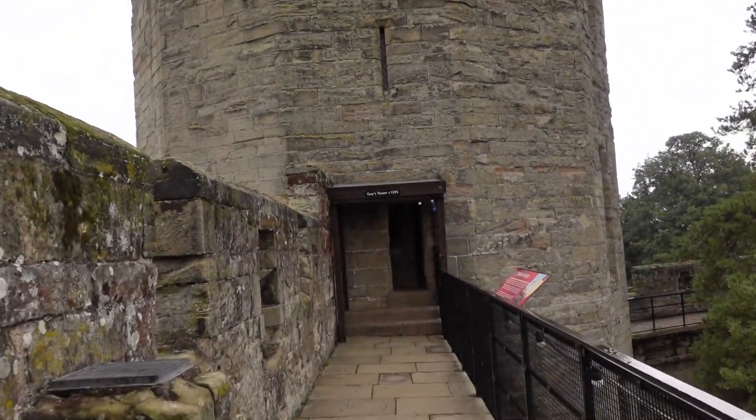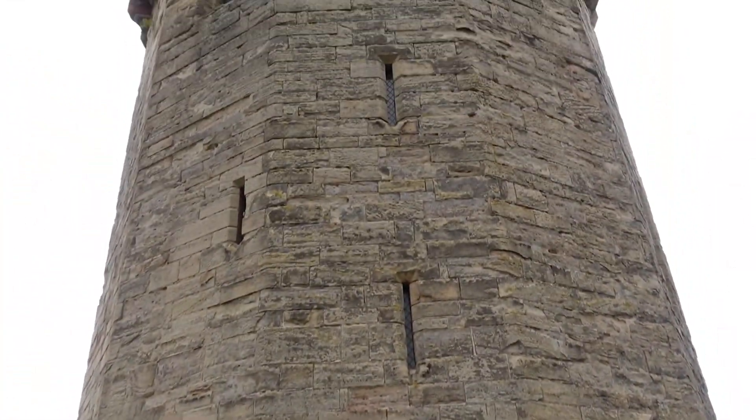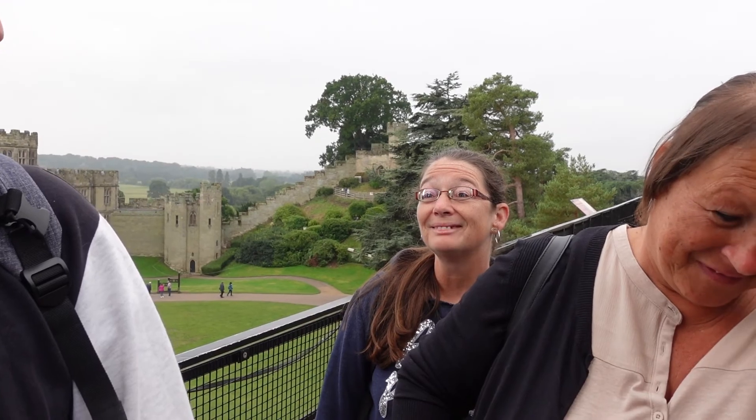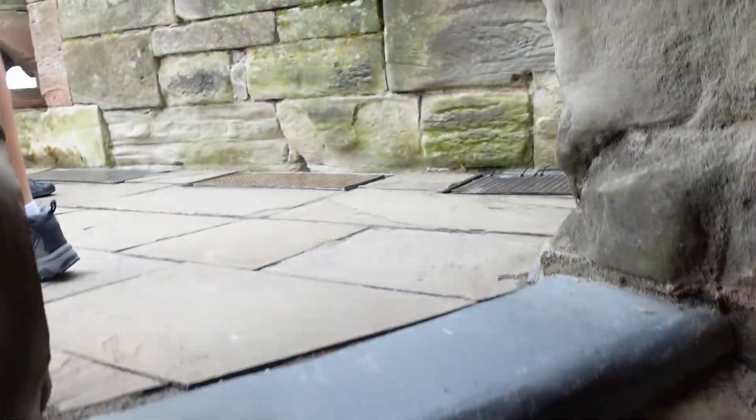So we're heading into Guy's Tower, constructed circa 1395. That's old — it's almost as old as you. She didn't even say no to that one. Lots of spiral staircases. It says there's 500 steps in total on this walk. All the way round? Yeah, all the way round. Not all in one go. That's a lot of steps.